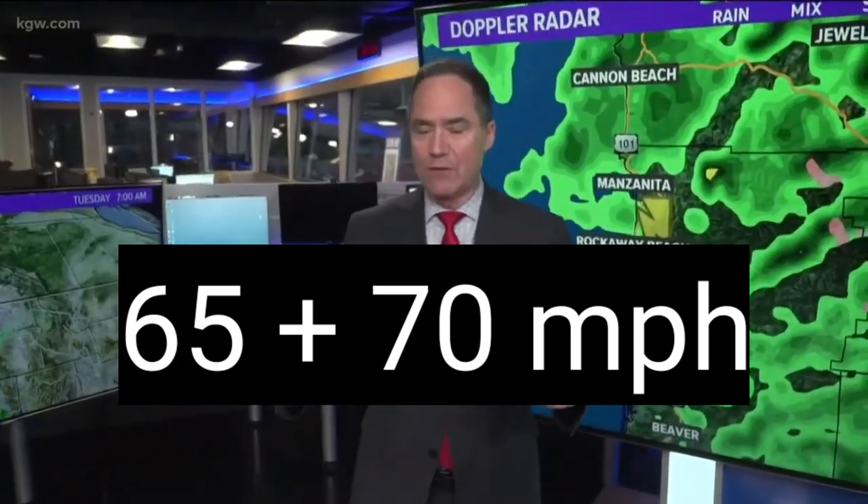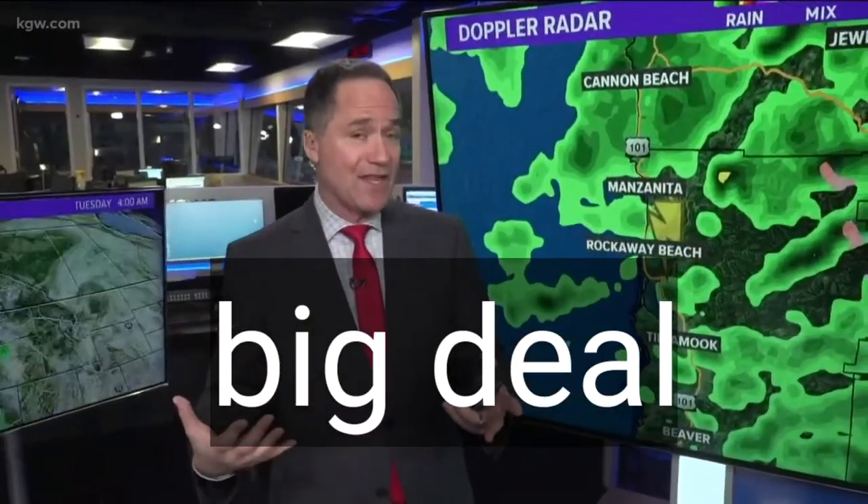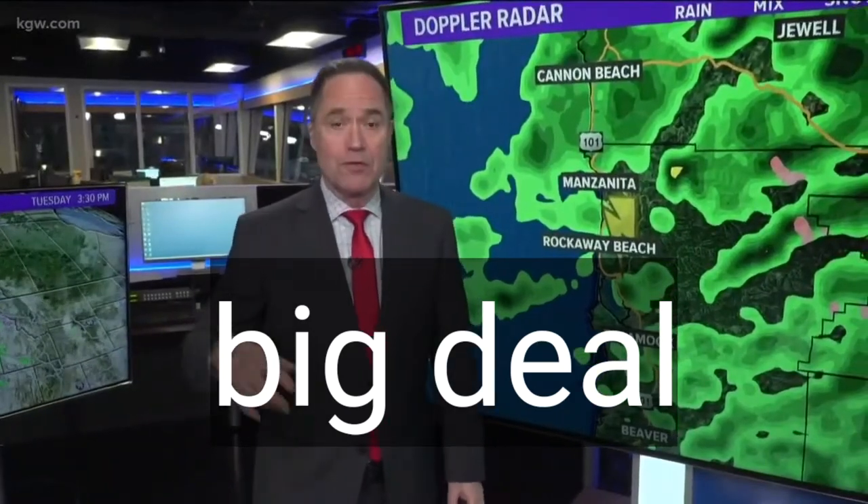Those estimates are come up with by looking at the damage. The National Weather Service office in Portland has already sent out a survey team, and they came back with that EF0 assessment. Remember, the October 2016 Manzanita tornado was much bigger, much stronger, and did more damage.